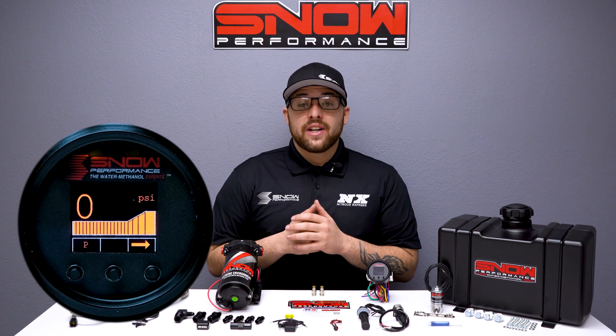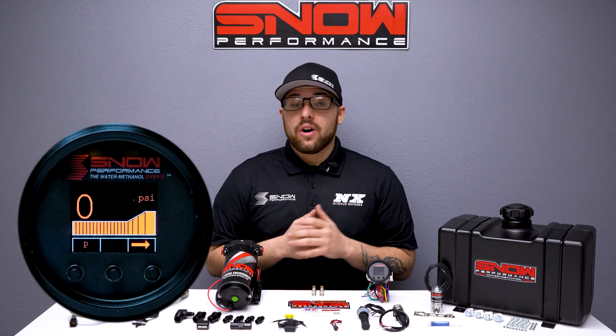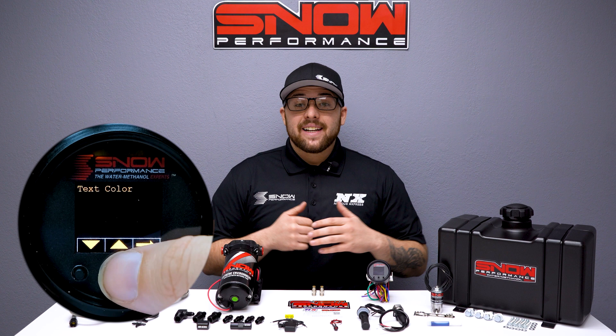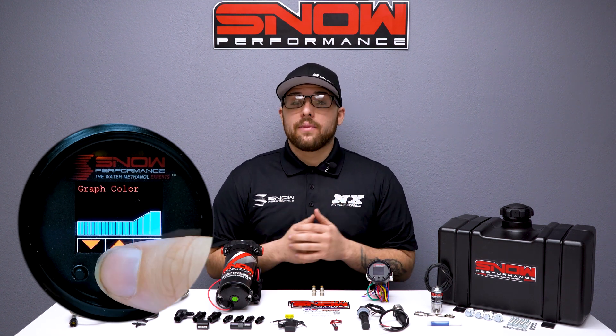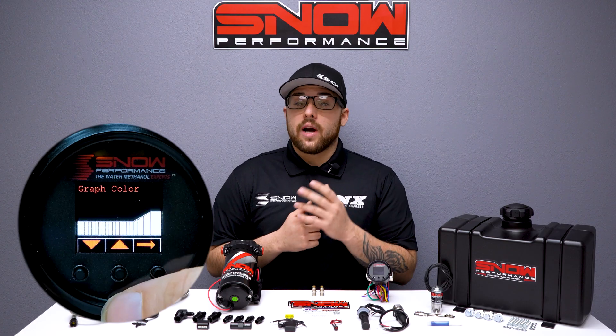The VC50 controller offers the functionality of a boost gauge and water methanol controller all in one, highlighting a seven color OLED screen. You can tailor the controller to match your OEM gauges or mix and match up to two colors.